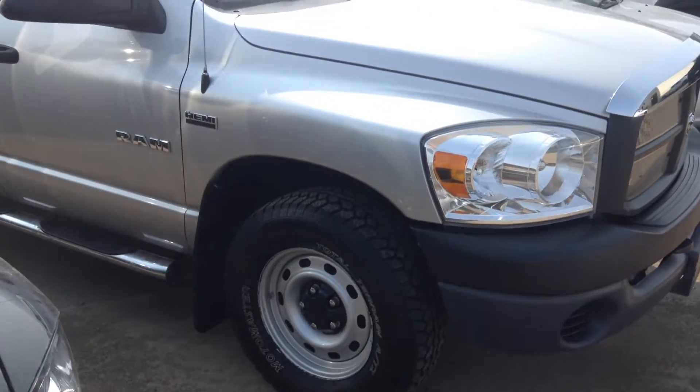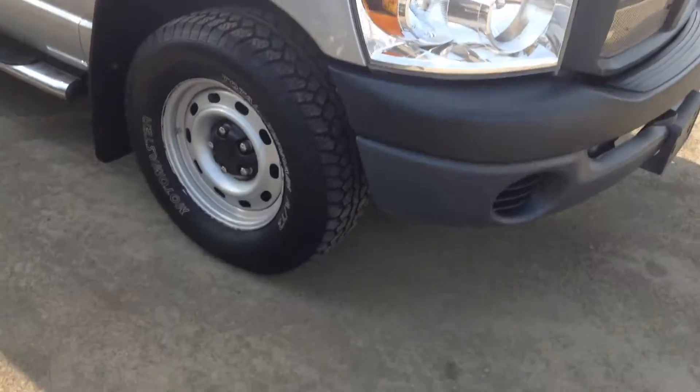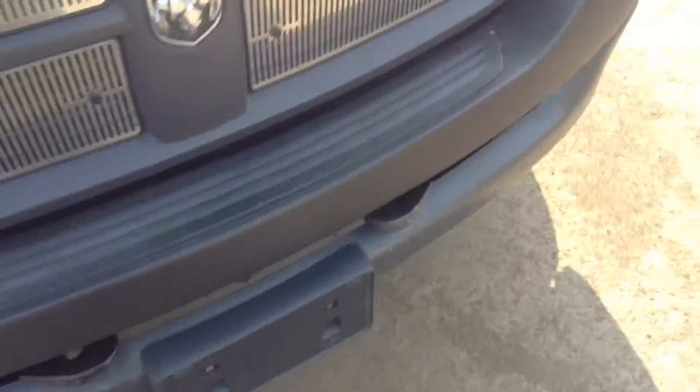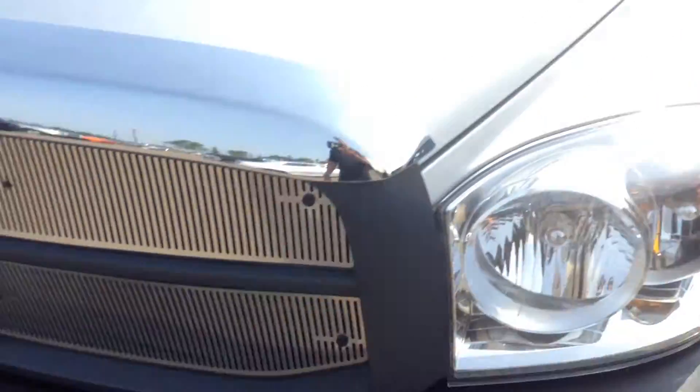As you can see it's silver in color. It's got the Hemi 5.7 liter engine. Got some brand new tires on there as well, which will save you some cost for the next year or two.